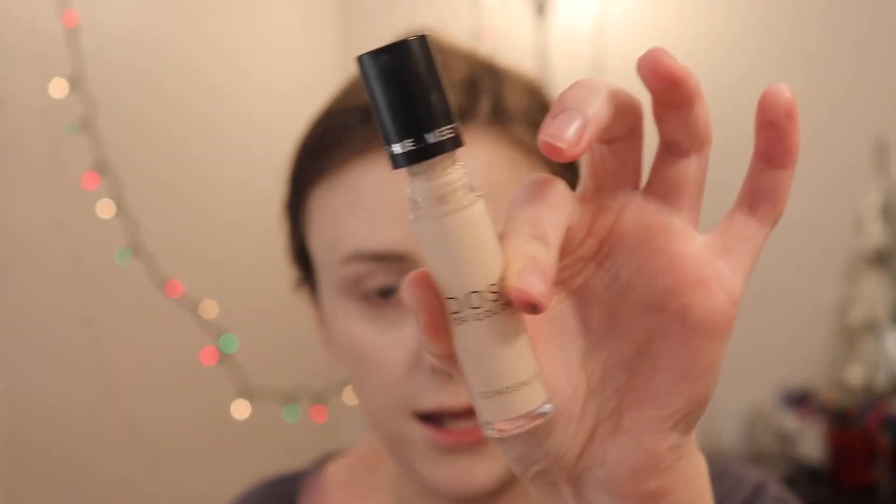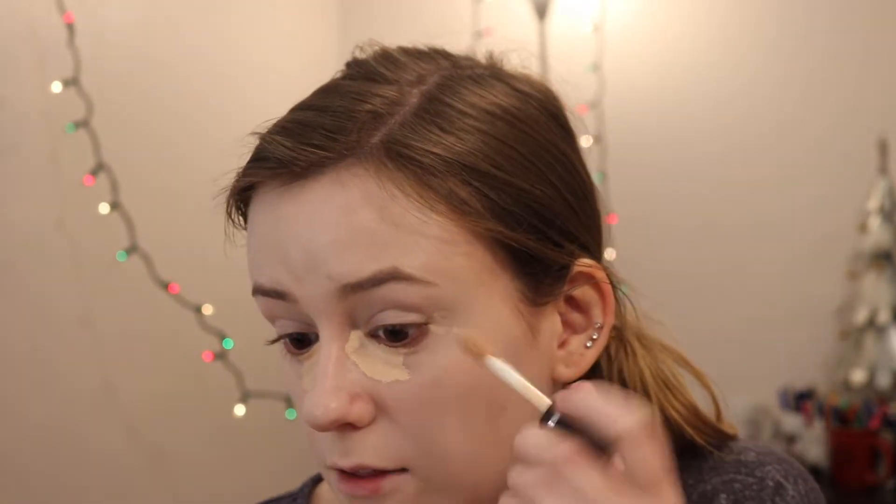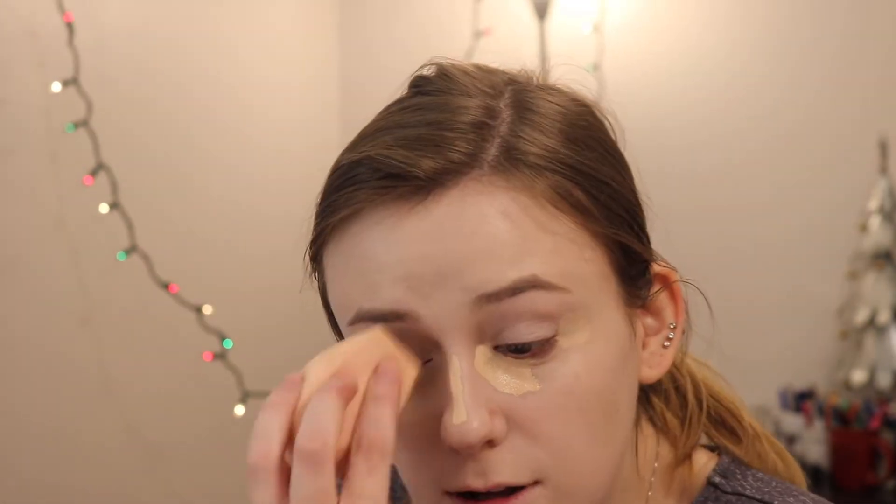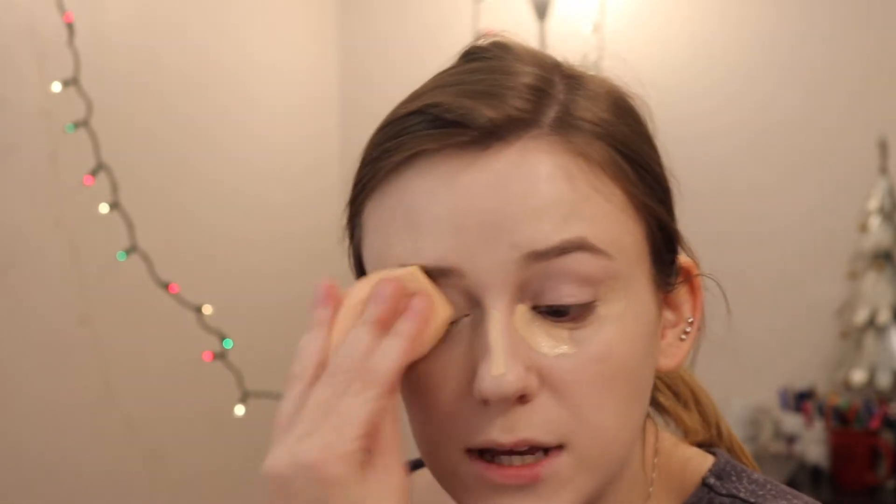We're going to go with the Dose of Colors Meet Your Hue concealer. I love this stuff — it's really nice. I got it in a Boxycharm and I'm just going to load it on. I know I put on a lot of concealer, but I have dark circles because I don't sleep a lot. I finished finals on Thursday night, came home Friday from work, and just crashed — I literally took a three-hour nap.